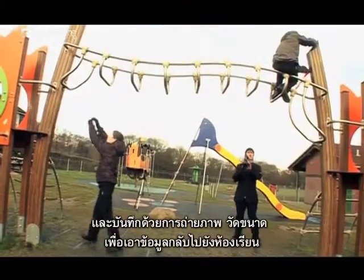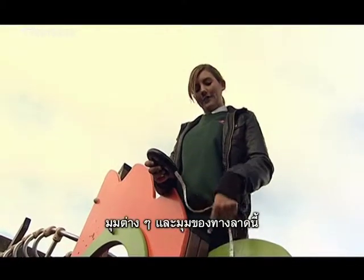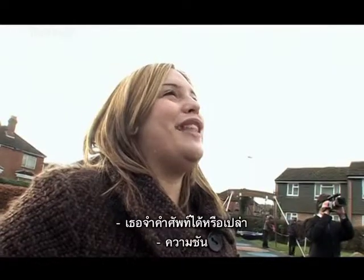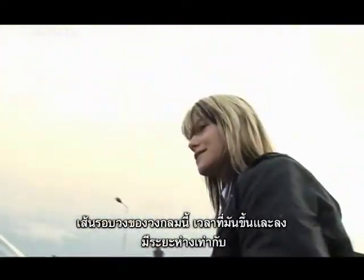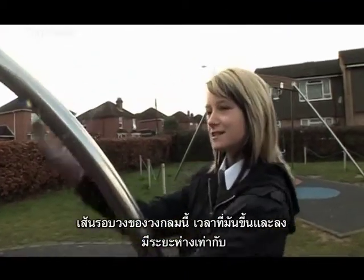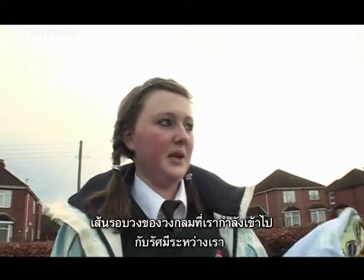They were recording that through taking photographs and measurements to bring back to the classroom. One student measures a structure at 2 metres 23. When asked what maths they're looking for: "The angles and the triangle of the slope — the gradient." Another student identifies the circumference going round the circle and the radius between them.